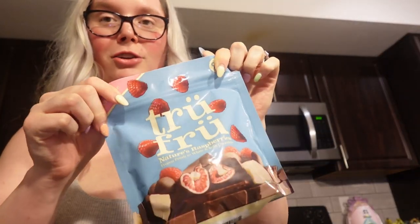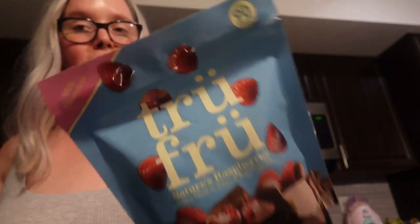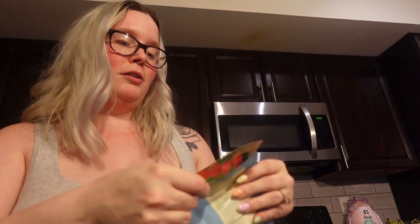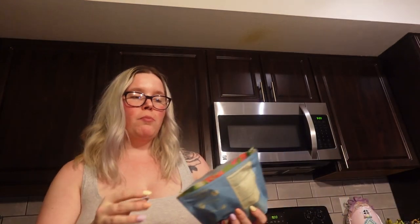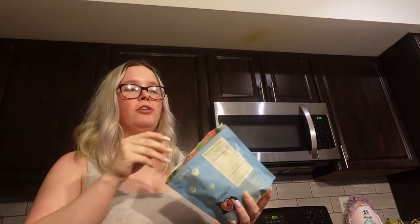I kind of want a little snack so I wanted to try these raspberry True Fruit ones. I haven't tried this flavor — my favorite ones are the cherry. They have white chocolate on the inside surrounded by milk chocolate. They're good, just a little sour. The cherries are better though. I love True Fruit — cheers!